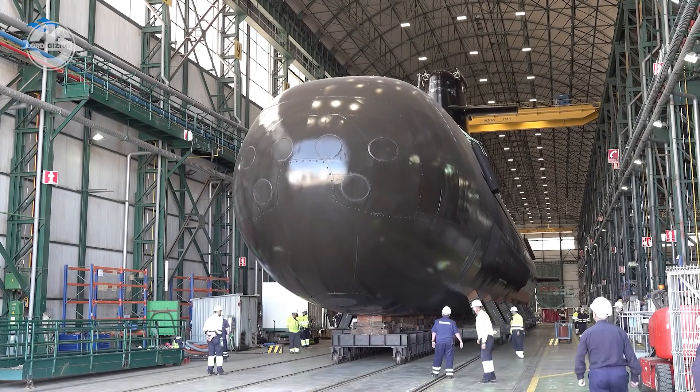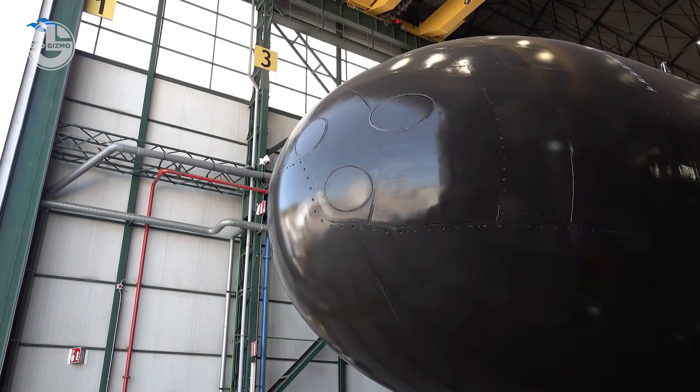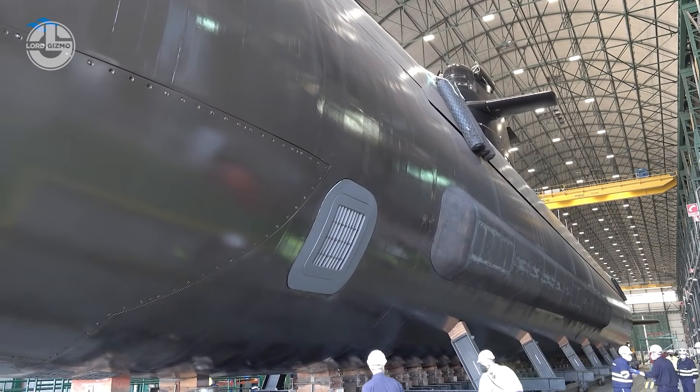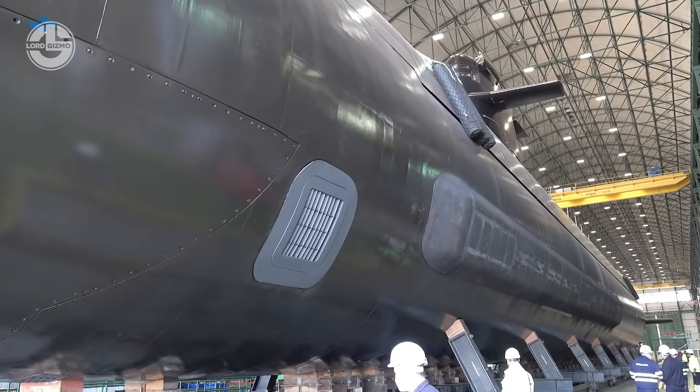It is around 80 meters in length and 7 meters in diameter, and has a submerged displacement of around 3,000 tons. Most importantly, it is equipped with a fighting system that enables it to fire ground assault tactical missiles.